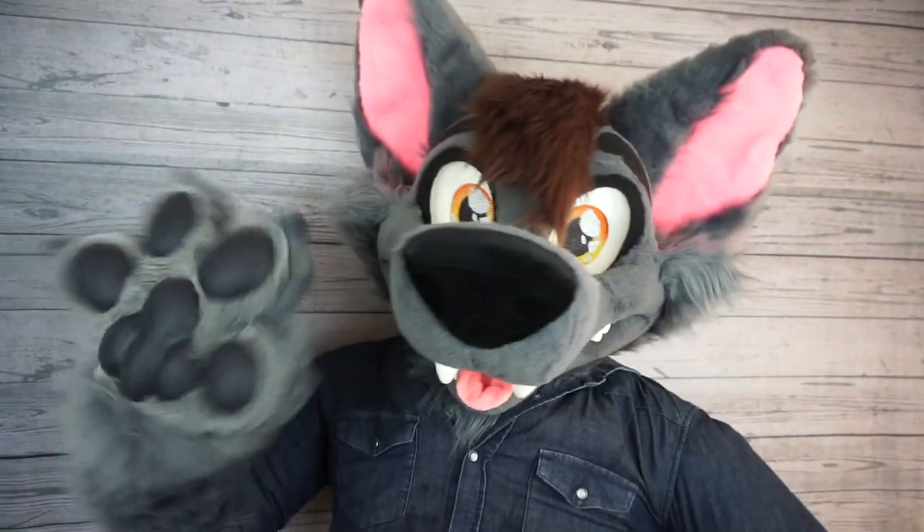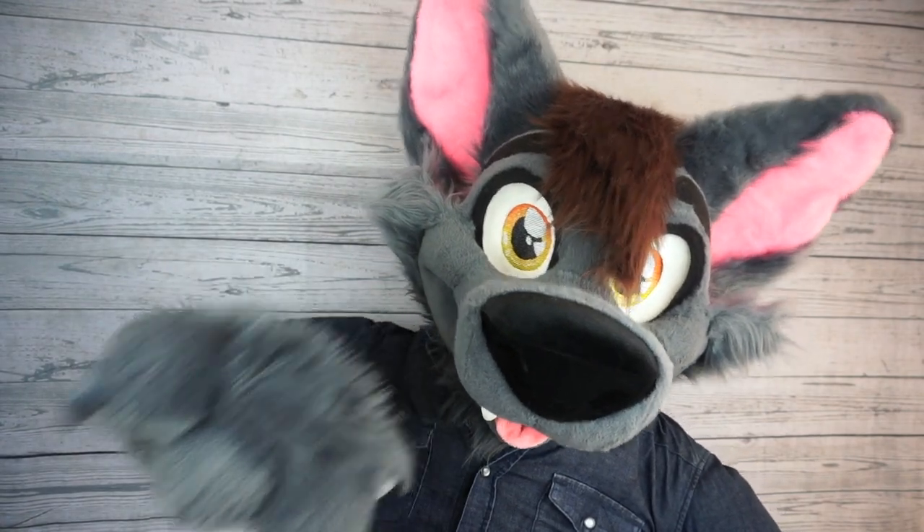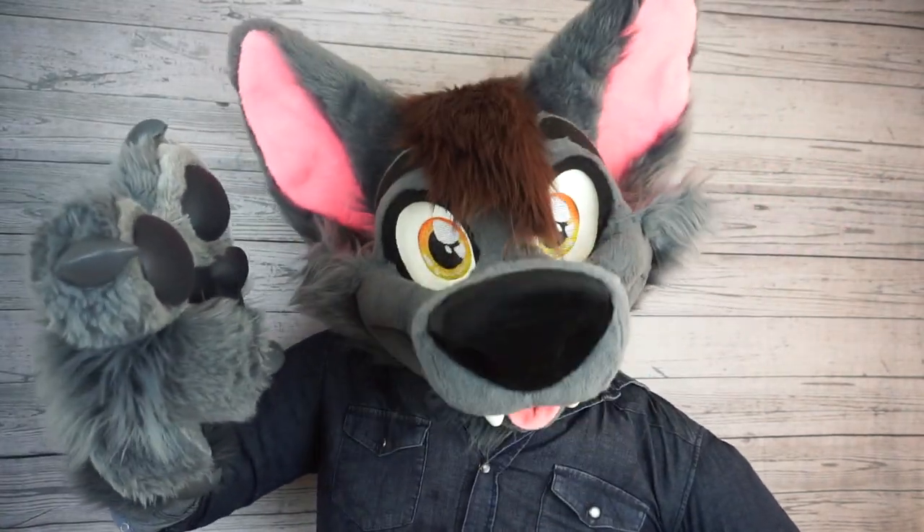Well, that's all I got for you guys today. Thanks again for watching, everybody. My name's Ace of Hearts Fox, and I will see you all in the next video.